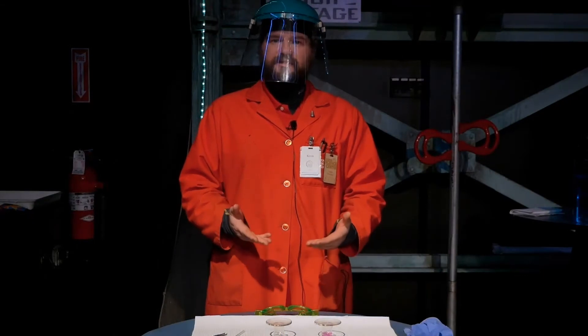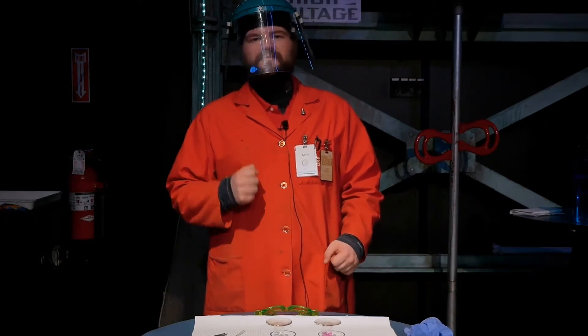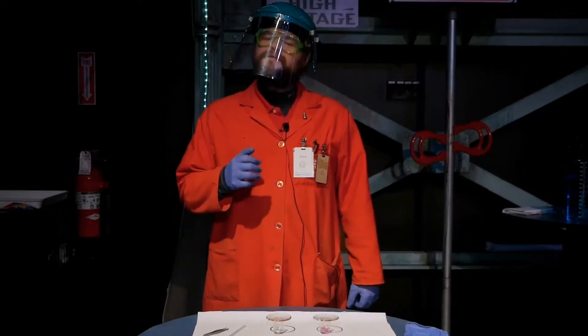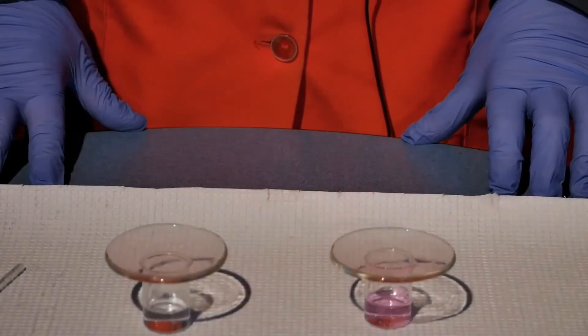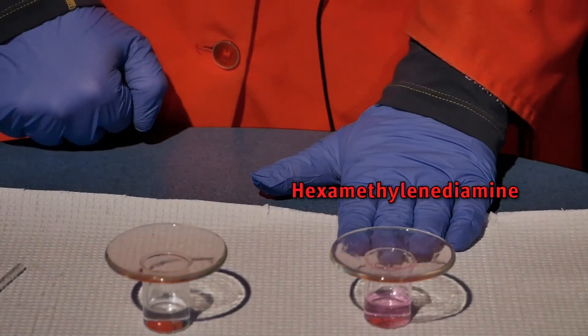We're going to do a demonstration today that was discovered by Stephanie Kwolek. It does involve some very dangerous chemicals, so I'm going to have to put on some safety gear to do it. Now that I have my safety gear on, let's take a look at the chemicals we'll be using. This first one is called sebacoyl chloride, and this one is called hexamethylenediamine.